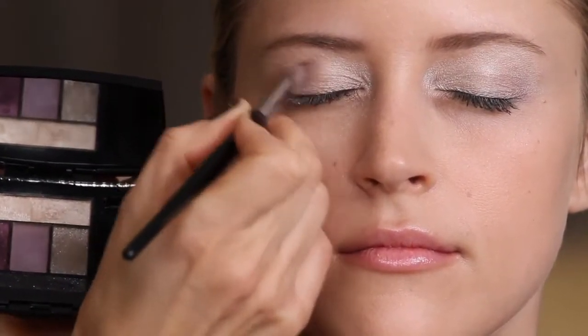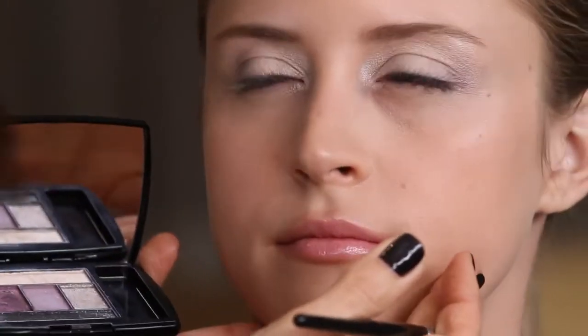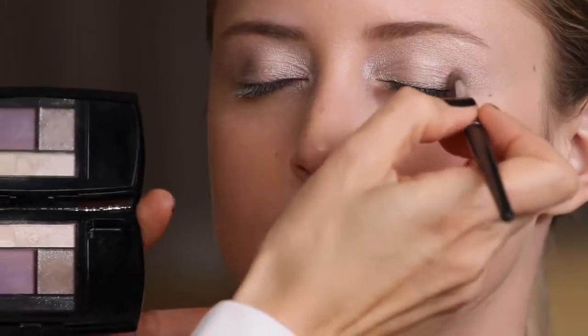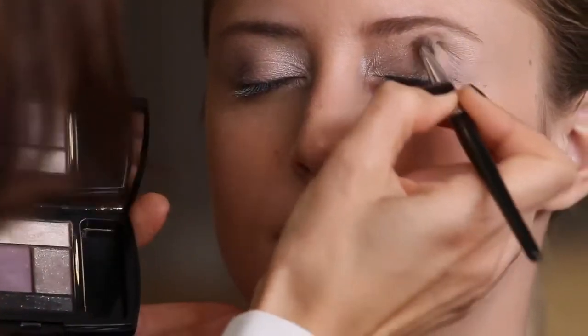I'm just going to apply this in the outer edge and work it in. That's pretty. That gives just a little bit of definition to this look, but keeps that soft, fresh, shimmery effect overall.